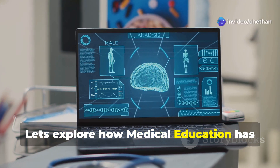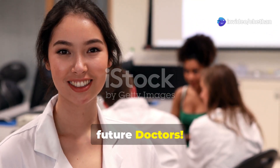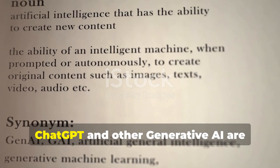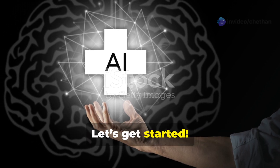Let's explore how medical education has been revolutionized by generative AI. Hey there, future doctors! Today, I'm diving into how Gemini AI, ChatGPT, and other generative AI are helping medical students simplify learning. Let's get started.